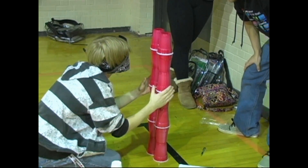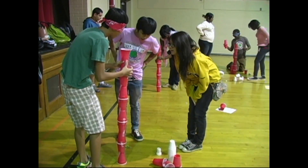Yet employers may be short as many as 3 million highly skilled workers to fill those jobs. So what is the Rittner School District doing to prepare students for careers in these crucial fields?